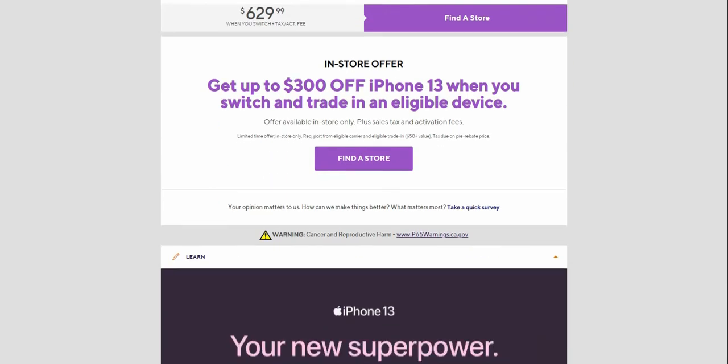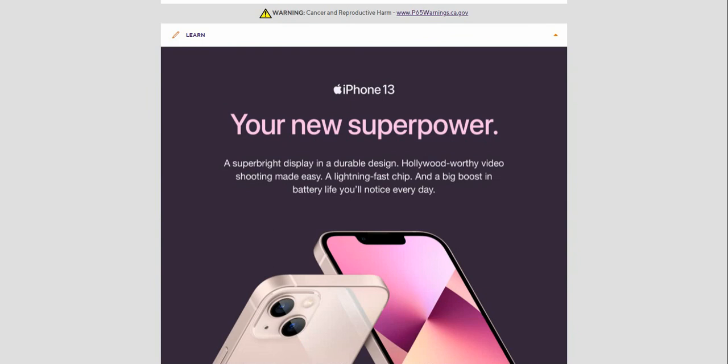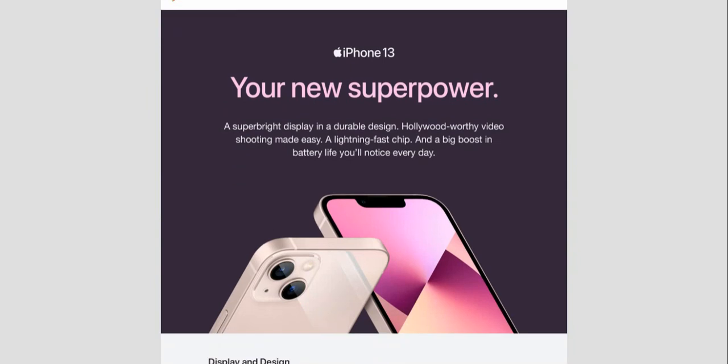Like I said, if you guys want the iPhone 13 for cheaper, switch to Metro and trade in an eligible device. That offer is available in-store only, plus sales tax and activation fees.